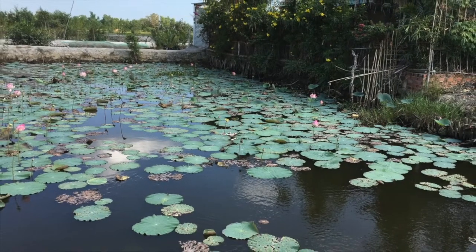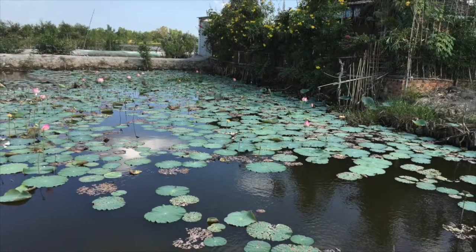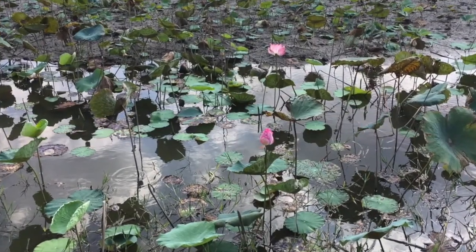Lotuses mostly bloom June through October and grow in geographical features such as lakes and ponds. Lotuses need sunlight, water, and clean fresh air to thrive. You need to have a water source, and what's really ideal is to have a small pond where you can plant your lotus, and that water needs to be available year-round.